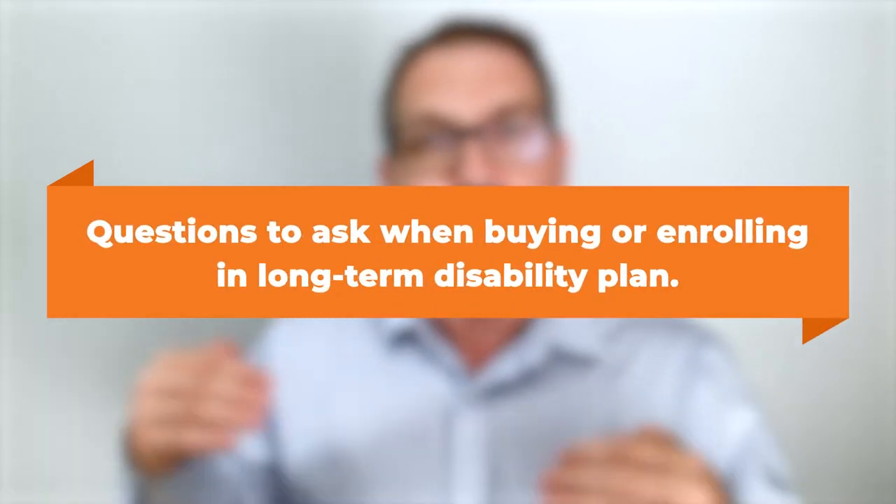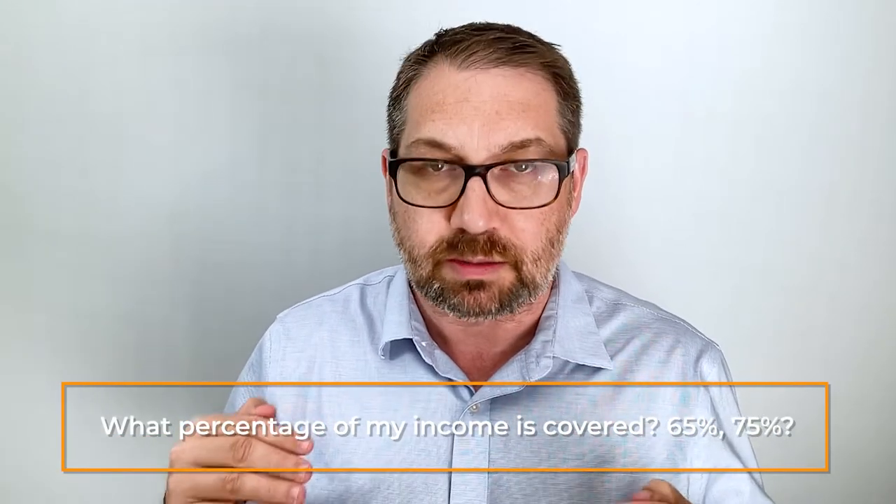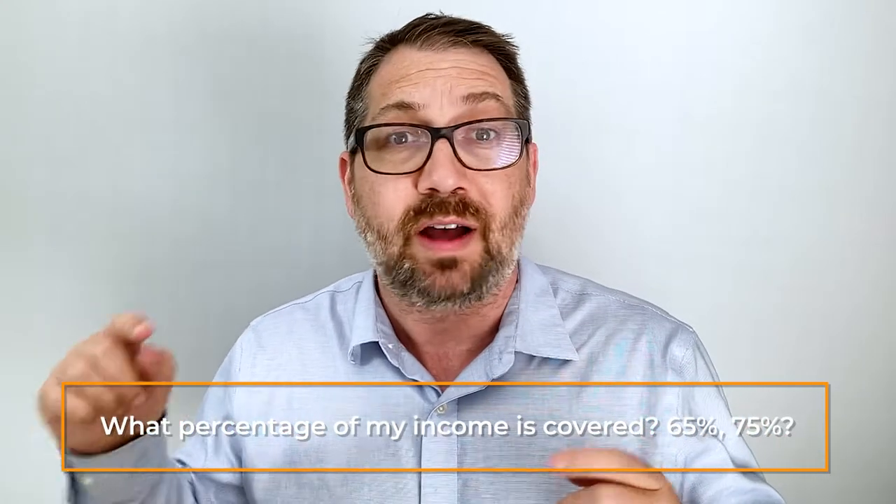When buying or enrolling, you want the benefit amount to cover the highest percentage of your income possible. If you have options to cover 65%, 75%, or 85%, take the highest you can. You have to be able to afford the premiums, but double check what the difference in premiums is when moving from 60% to 70% to 80% — sometimes it's less than a dollar a month, so it's worth having as high as you can get.